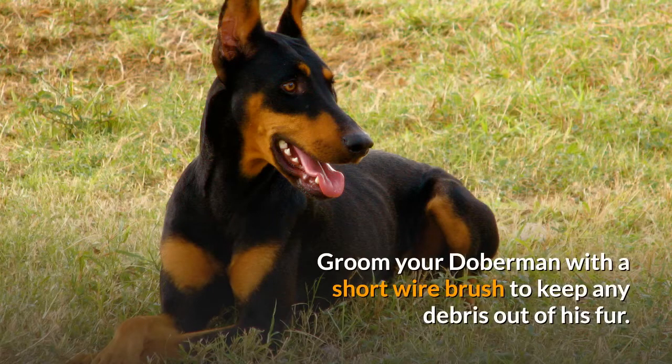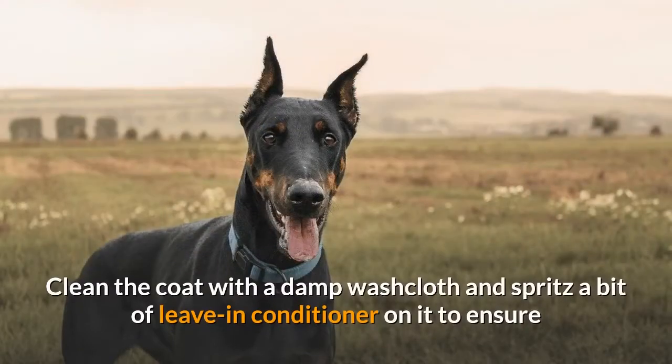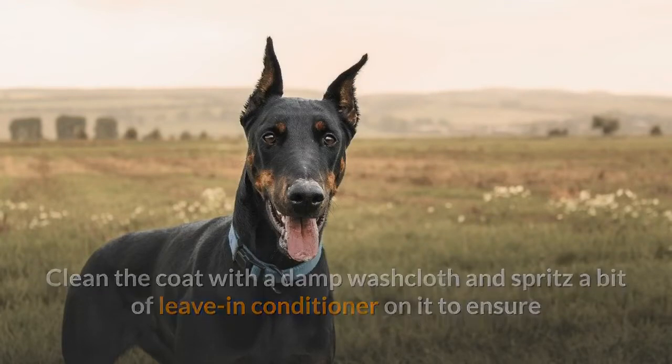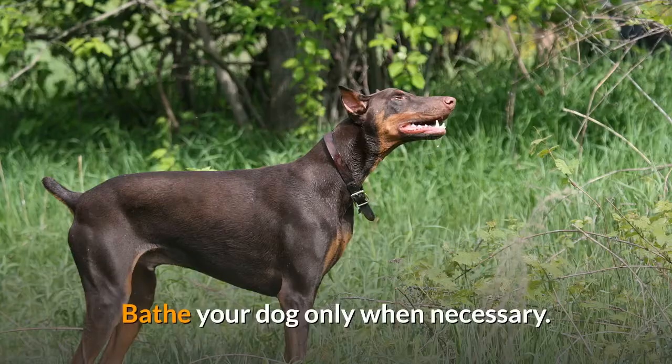Step 5. Groom your Doberman with a short wire brush to keep any debris out of his fur. The breed's short fur requires infrequent brushing and does not typically shed very much. Clean the coat with a damp washcloth and spritz a bit of leave-in conditioner on it to ensure that your dog's coat appears shiny. Bathe your dog only when necessary.